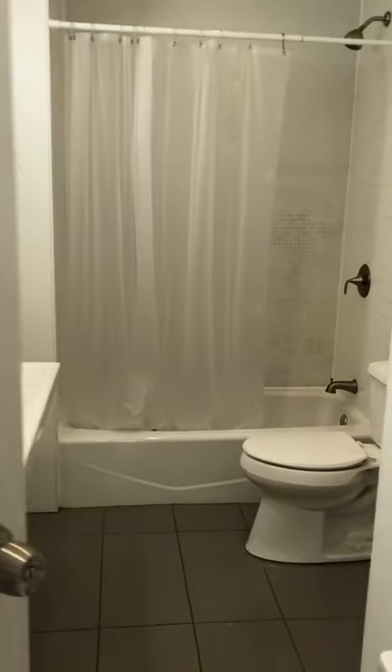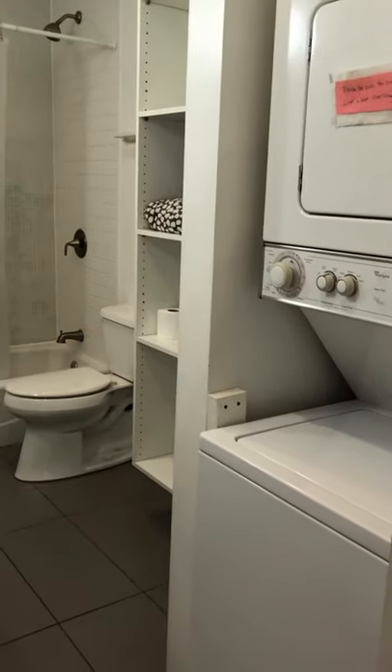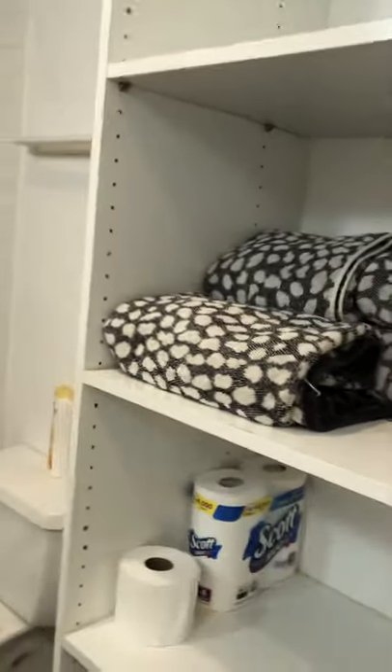The bathroom is large and spacious with a washer-dryer, a double sink, tub with glass tile and shower, and plenty of storage space.